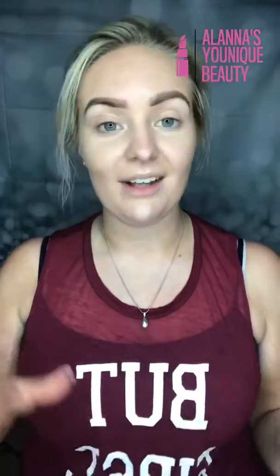Hello! Happy Wednesday! I'm going live just a little earlier than I said — I was ready so I was like, let's just hop on. Hello, hello everyone, welcome! My name is Alana, for those of you who don't know me. I'm a Blue Status presenter with Unique.